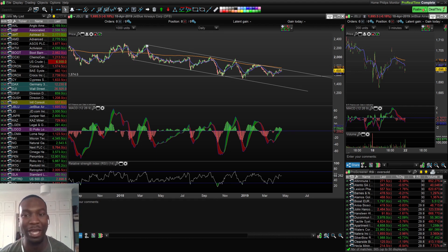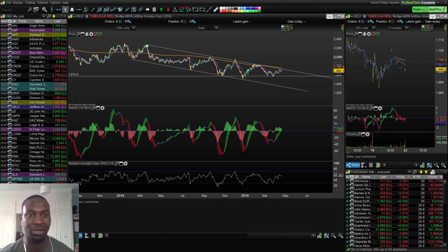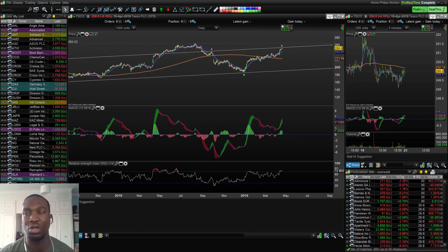Today is a bank holiday in the UK, though it's not in the USA, so I'm going to cover two UK stocks and then the rest will be US stocks. The first one is Tesco, which was called out to me by one of my subscribers called Niall. Cheers Niall for that. If anyone has stocks they think are potential good swing trades, leave a comment below and I might cover them. Tesco is a UK grocery supermarket chain.